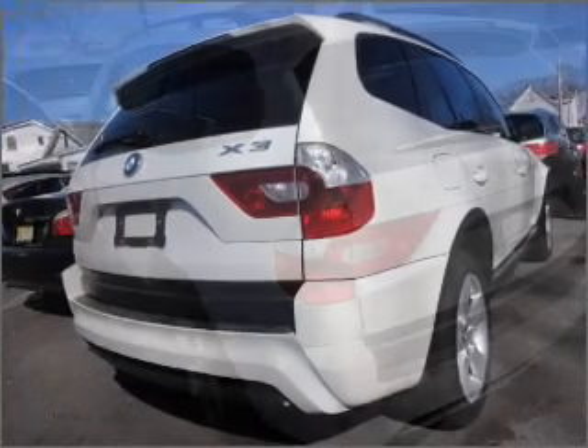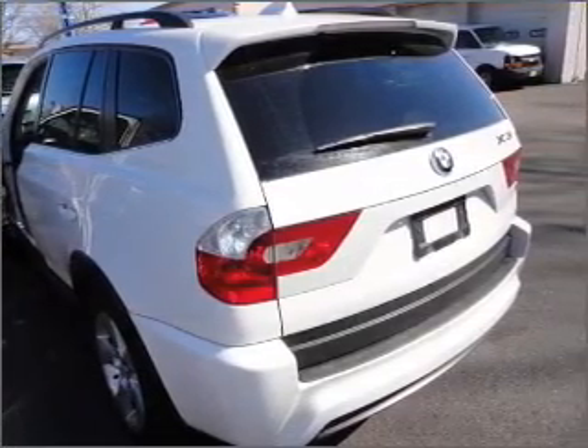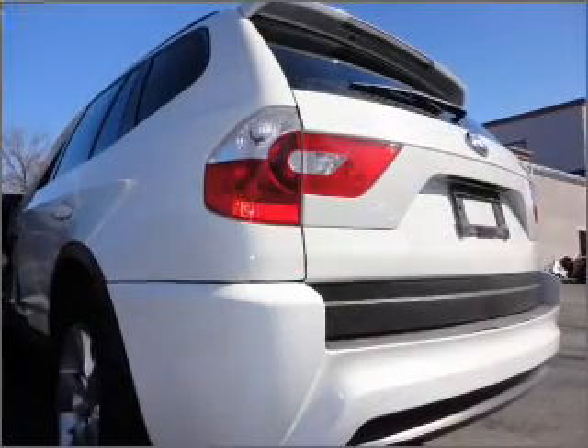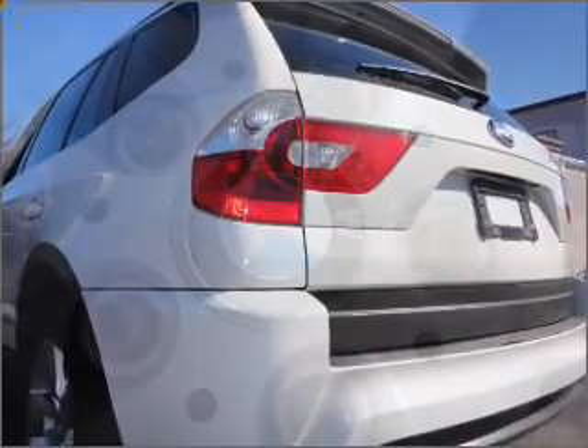Stand out from the crowd with premium wheels. Brake safely with the anti-lock braking system. Heated seats make cold weather driving more endurable. Let the sun shine in with a sunroof, and memory settings are one of many features.